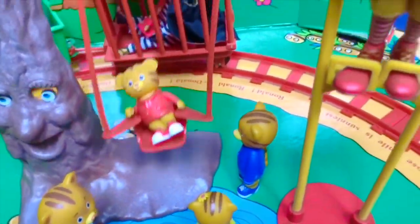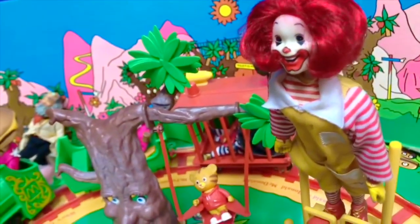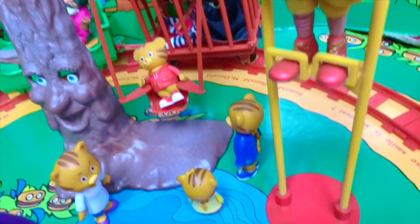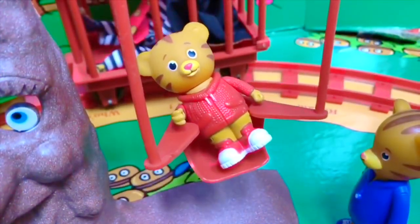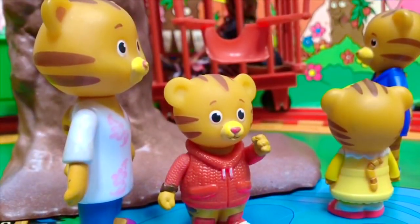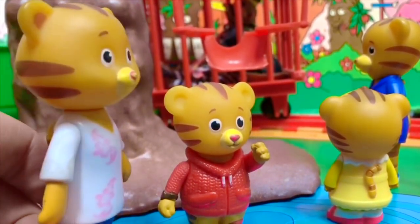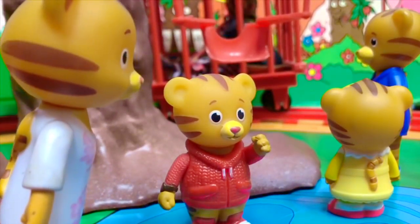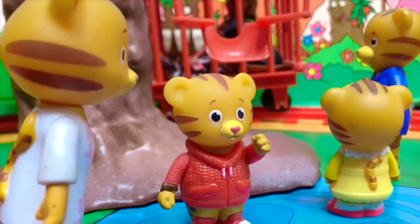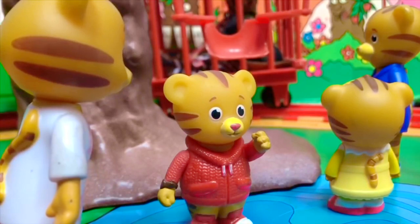As Daniel's swinging, he notices Ronald McDonald way up high. Daniel Tiger gets a little bit scared because it's a clown, but then he remembers what his mother said: clowns are just real people in makeup — there's nothing to be afraid of. Look up there, Mom, it's Ronald McDonald! Oh yes, and he's on stilts, Daniel. Remember, Ronald McDonald is very friendly and he's nothing to be scared of. I know, Mom.